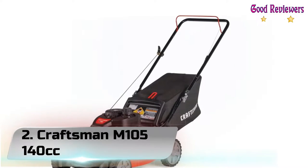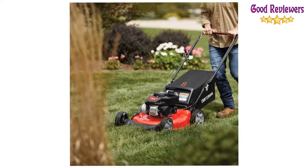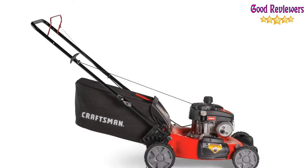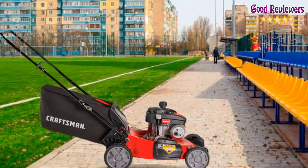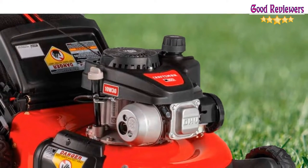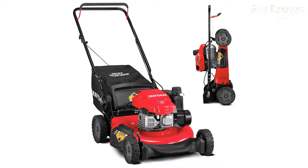Number 2: Craftsman M105 140cc. This gas-powered push mower is a popular pick on Amazon with a 4.4-star average rating from more than 1,300 reviews. Tabasham is also a fan and highlighted notable features like durable wheels and a 21-inch cutting deck. This model has an attached bagger to catch clippings, or the cutting deck can discharge them or use them as mulch.